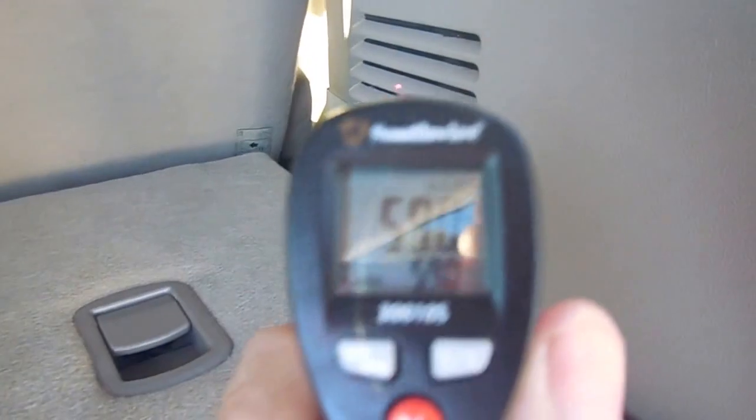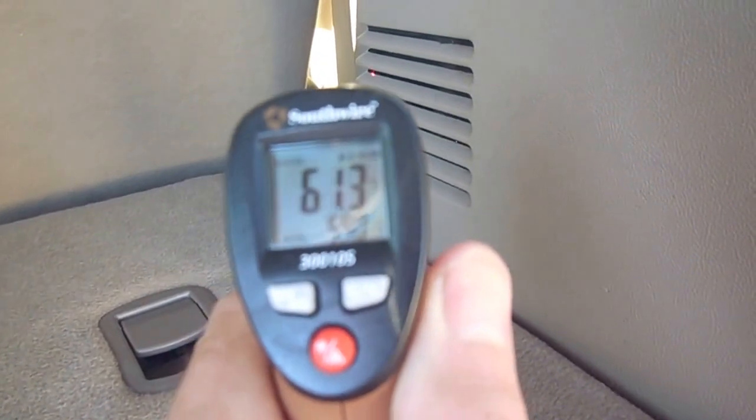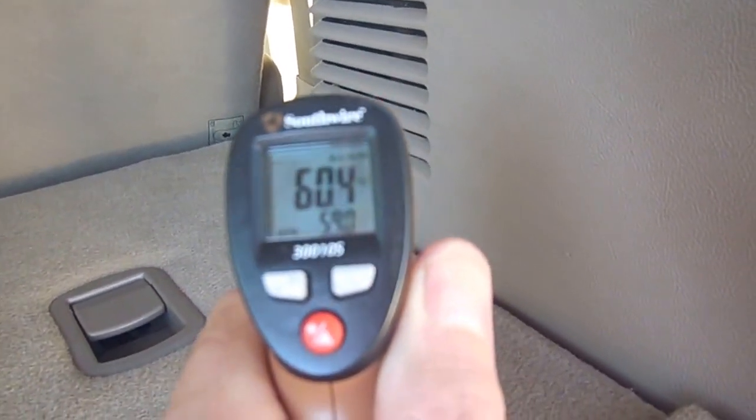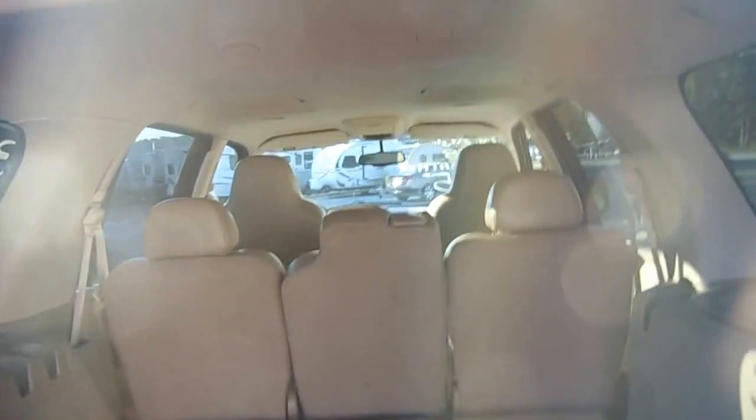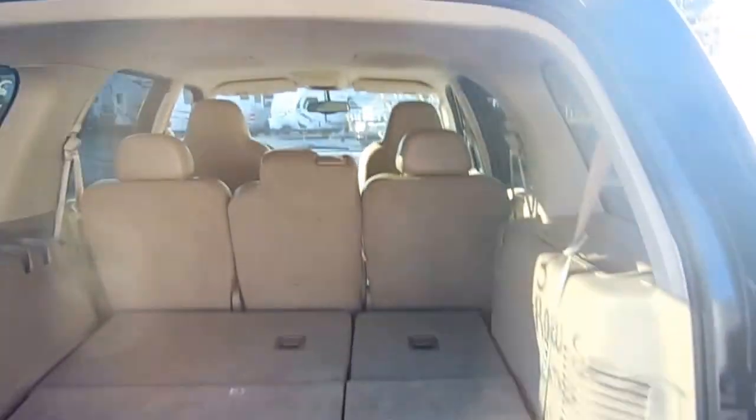The rear air conditioner is blowing in the 50s — probably get a little colder if I got closer to it, but I haven't had it on very long. It's good and cold. You've got 12-volt hookups back here. Got the rear defrost. Everything works great.